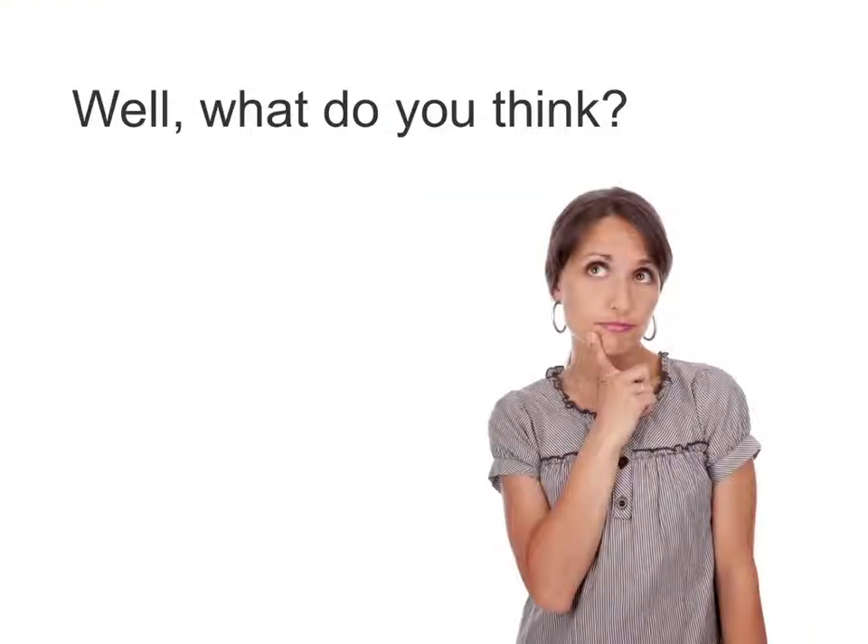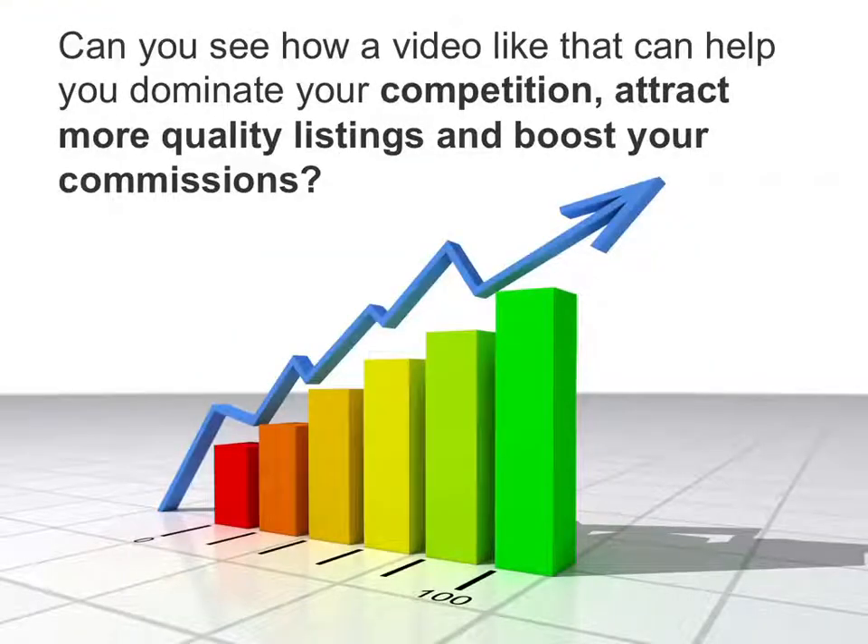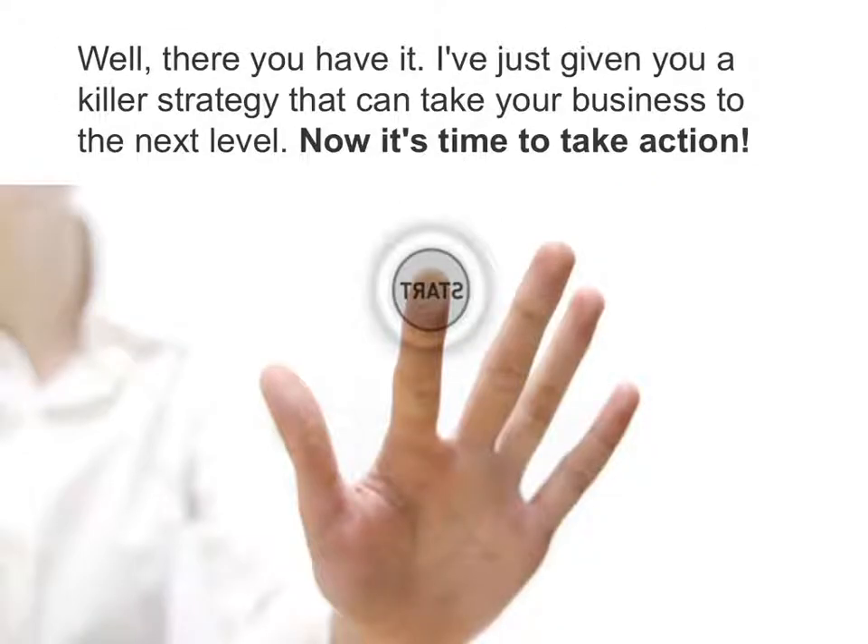Well, what do you think? Can you see how a video like that can help you dominate your competition, attract more quality listings, and boost your commissions? Well, there you have it. I've just given you a killer strategy that can take your business to a whole new level.